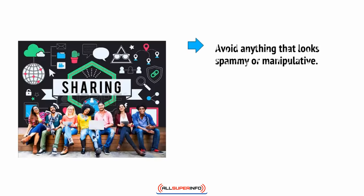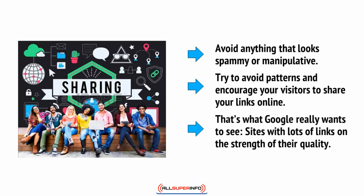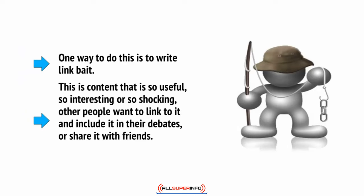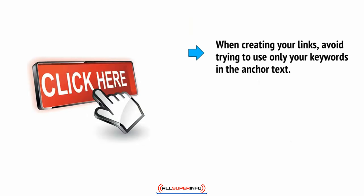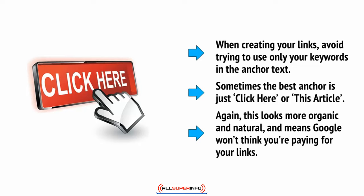Lastly, a few things that can help to keep you in Google's good books. Avoid anything that looks spammy or manipulative. Try to avoid patterns and encourage your visitors to share your links online — that's what Google really likes to see: sites with lots of links on the strength of their quality. One way to do this is to write link bait — content that is so useful, so interesting, or so shocking that other people want to link to it or share it with friends. When creating your links, avoid using only your keywords in the anchor text. Sometimes the best anchor is just 'click here' or 'this article.' It looks more organic and natural and means Google won't think that you're paying for your links.